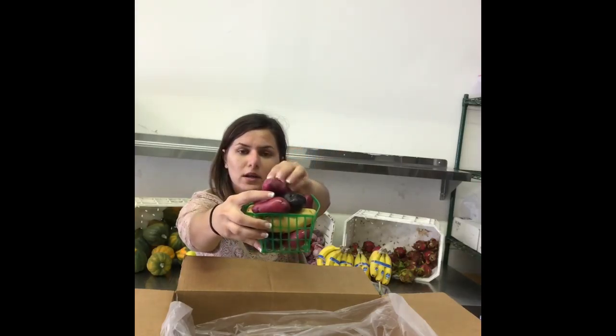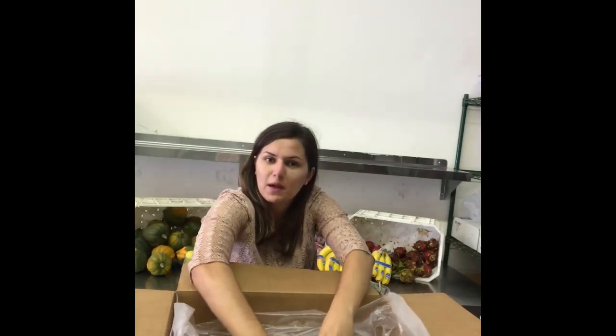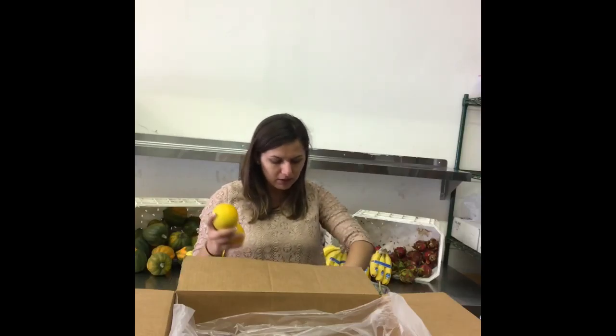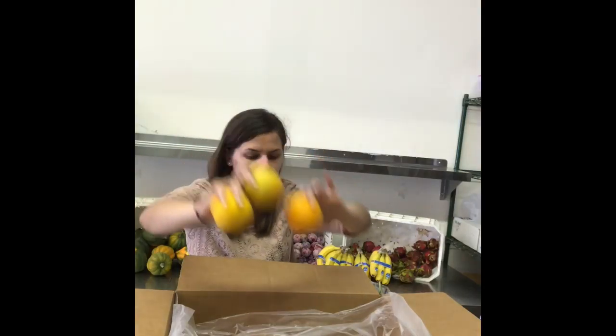Got another basket of fingerling potatoes — you wonder why they're called fingerling, right? Look at those tri-color fingerling potatoes. I believe these are Valencia oranges. They almost look like a lemon, but it's not a lemon — it's an orange, and they're Valencias.